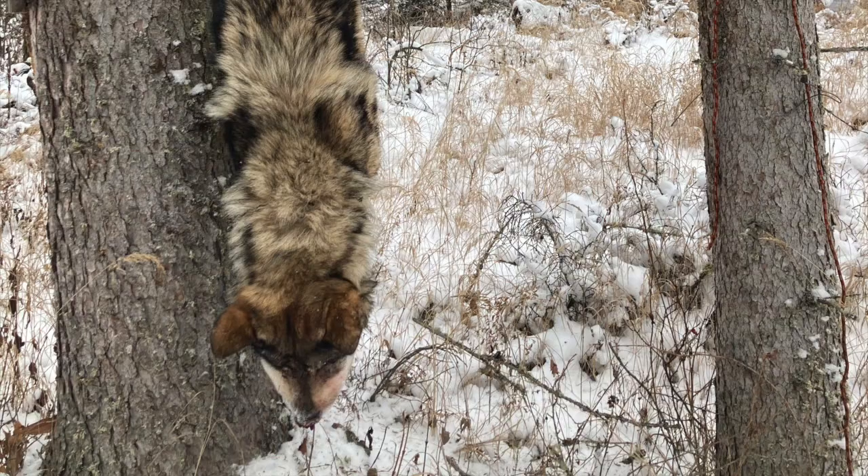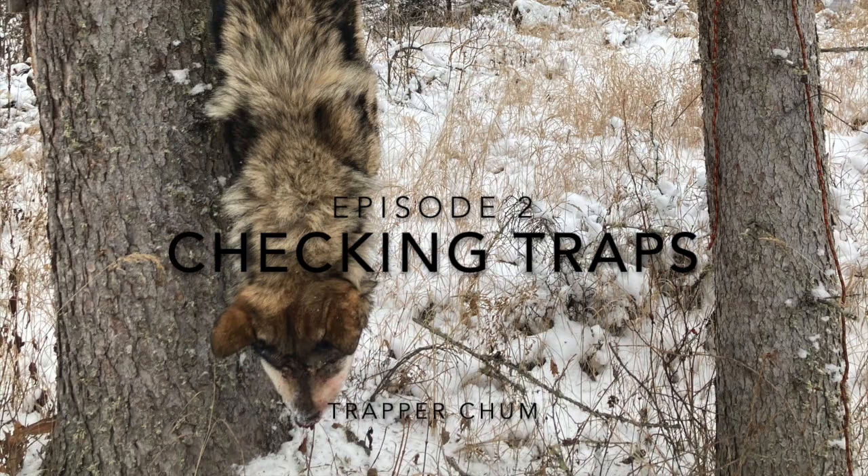Well folks, it's Trapper Chum here. We're just getting ready to do another episode — episode 2. What we'll be doing here is a little bit of checking traps, maybe setting a few more wolf snares, and a little bit of fur handling. So that's what we're going to have in episode 2. Stay tuned, enjoy.